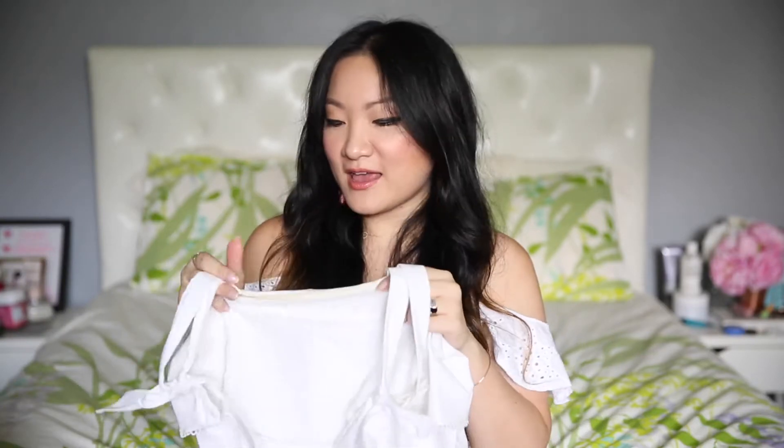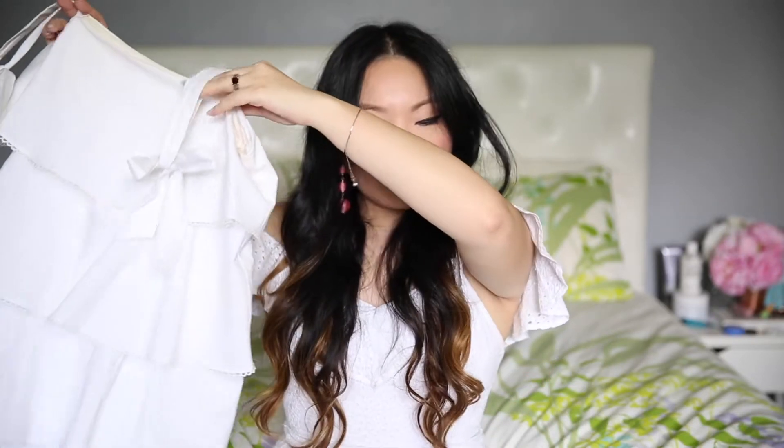I could not stop wearing it and it just went with every occasion. It's very breezy, it's feminine, and I just really love wearing this dress.